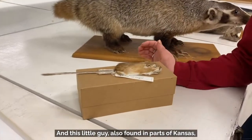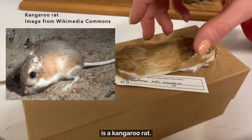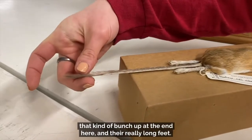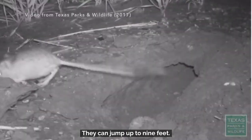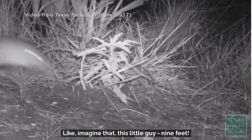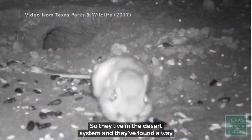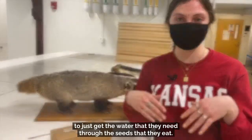And this little guy, also found in parts of Kansas, is a kangaroo rat. You can see by their super long tails that kind of bunch out at the end, and they have really long feet — they can jump up to nine feet. Imagine that, this little guy jumping nine feet. And they also don't have to drink water, so they live in the desert system and found a way to get the water they need through the seeds that they eat.